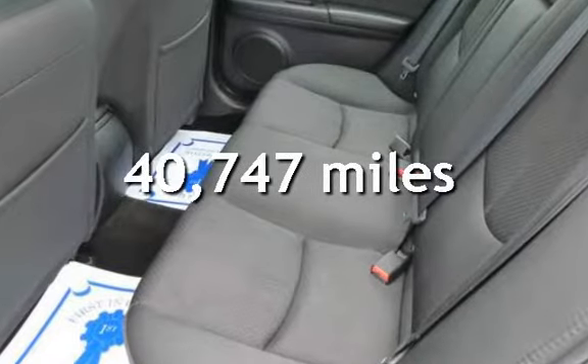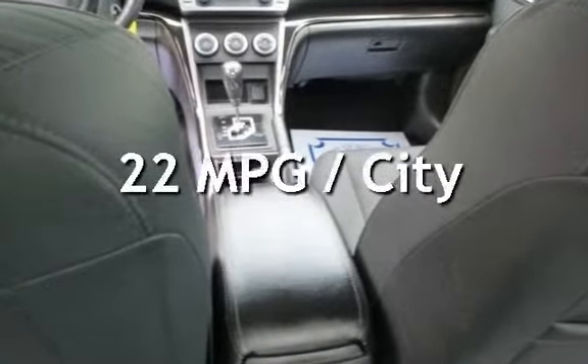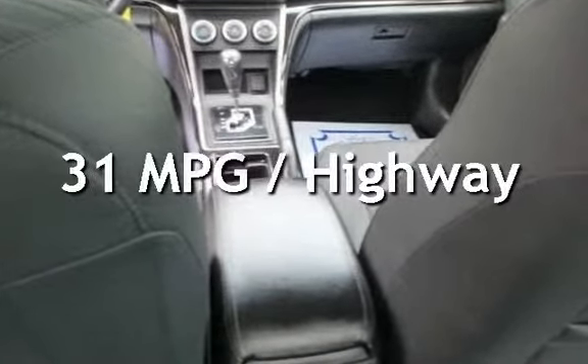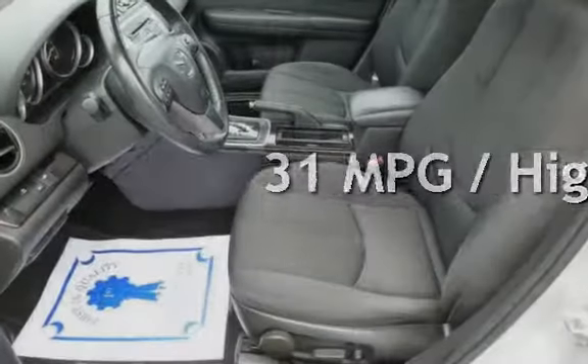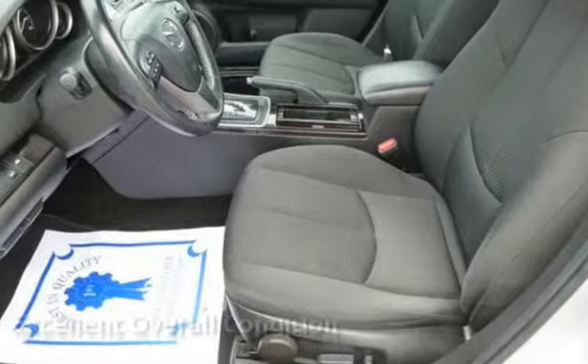This Mazda is a great value with less than 41,000 miles on the odometer. Estimated fuel economy for this vehicle is 22 miles per gallon in the city, and 31 miles per gallon on the highway. This vehicle is in excellent overall condition.